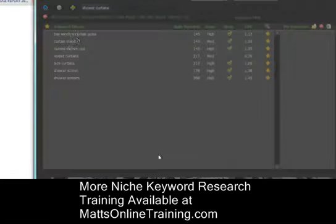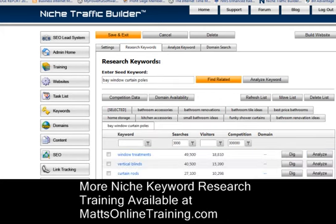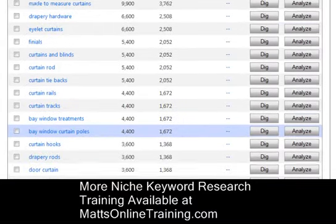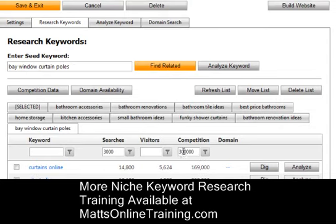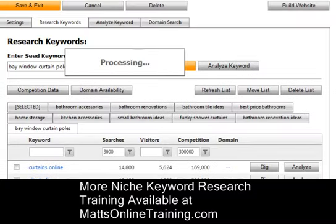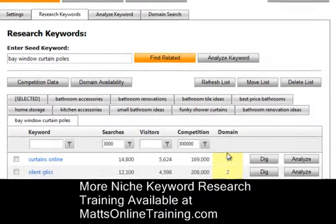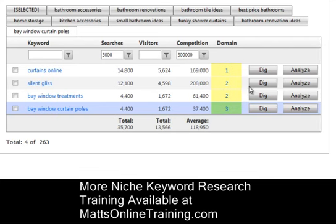What I can do is go back and look at 'bay window curtain poles.' Let me type in that keyword and see what happens. I'll search 'bay window curtain poles' and find related keywords. I click competition data, which filters everything to 300,000 or less, and it comes up with results like 'bay window treatments.' Now let me click domain availability — none of these domains are really available, so I don't even touch them. I only go with something that has the .com domain available.